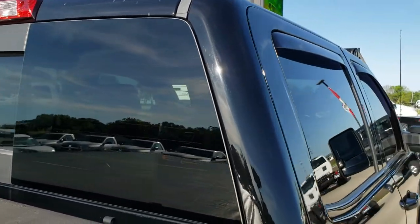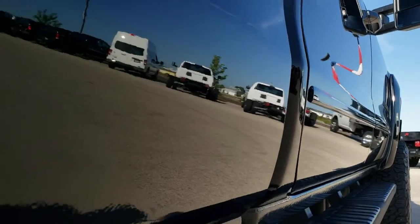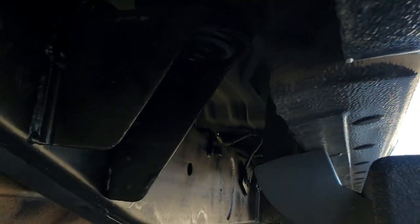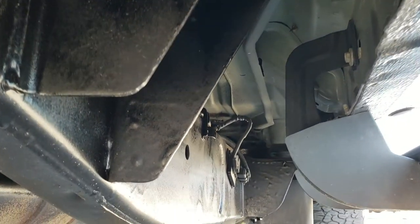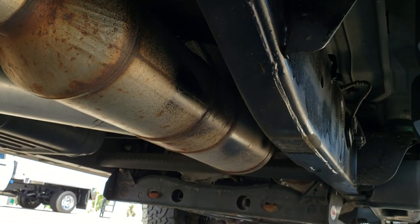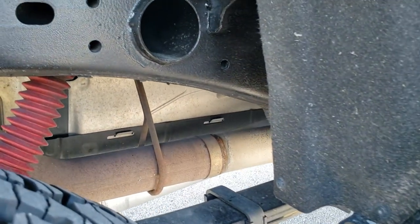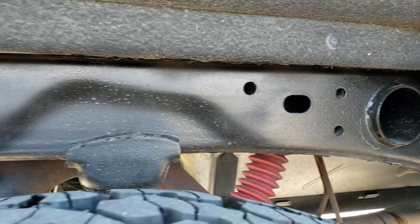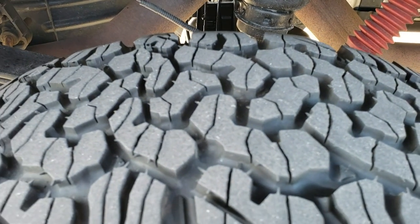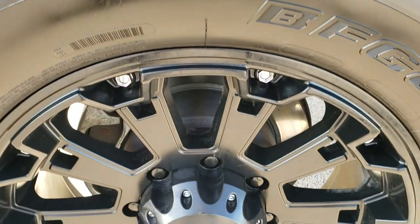The cab is in really nice condition. Going down this side one more time — what you really can't get from pictures is whether there are any dents or dings, and I didn't see any down that side. Get a look underneath at the frame and the underbody — very nice and clean. The back tires have just a hair less tread than the front tires; I would say at least 50% though.